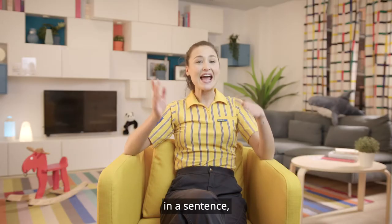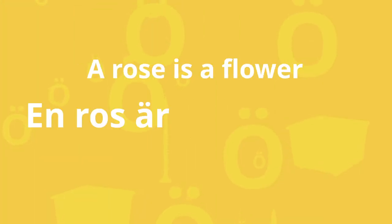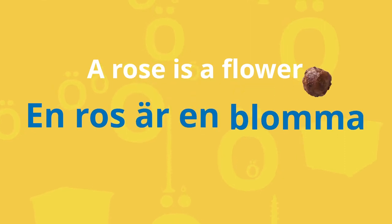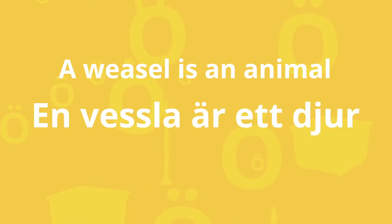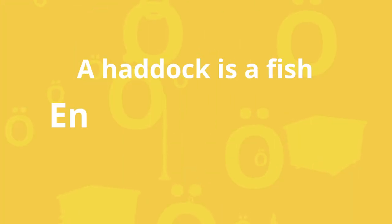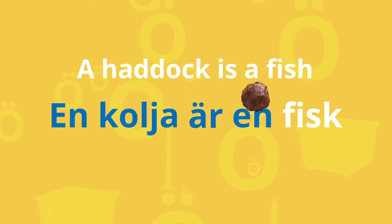You could use these words in a sentence. For example: a rose is a flower — en ros är en blomma. A weasel is an animal — en vässla är ett djur. A haddock is a fish — en kolja är en fisk.